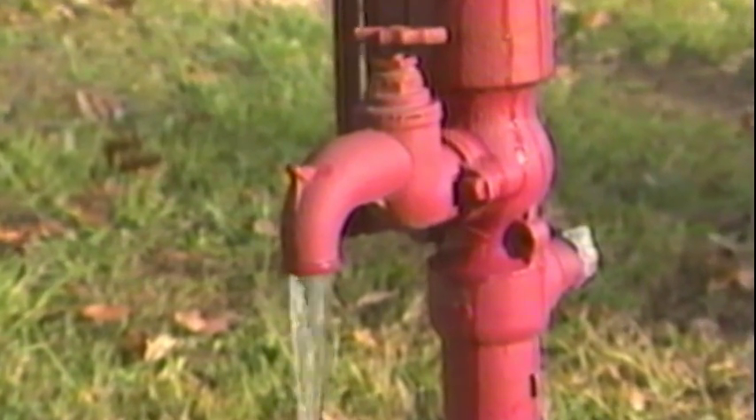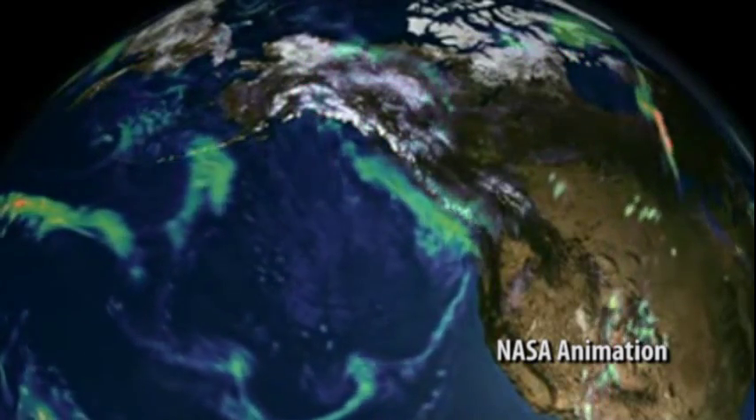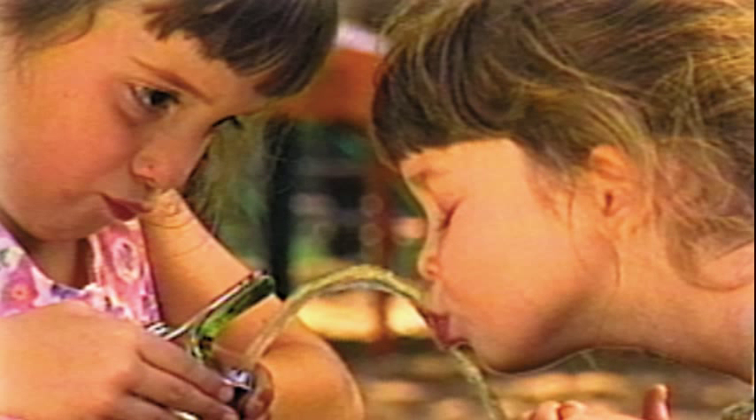Clean, safe drinking water is something many of us take for granted. Although water falls from the sky, a lot happens to it to make it fit to drink. The Missouri Department of Natural Resources is responsible for ensuring public drinking water systems provide Missourians with safe drinking water.